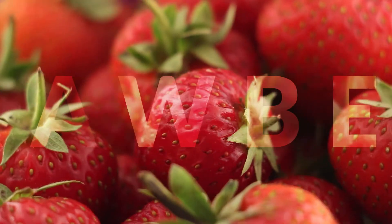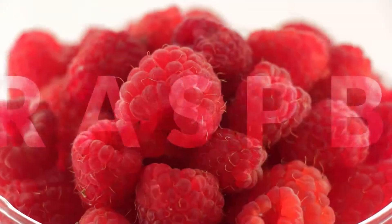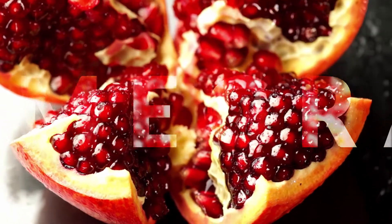Indulge yourself in the rich taste of sun-ripened strawberries, fresh-picked blueberries, luscious raspberries, decadent vanilla beans and exotic pomegranates. The flavor choices are endless.